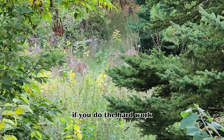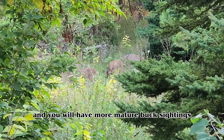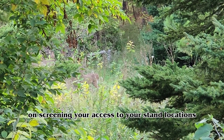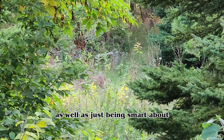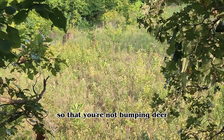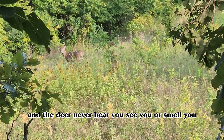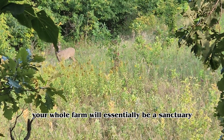If you do the hard work to build up the habitat on your farm, you will have more deer and more mature buck sightings. As you're building up the habitat, make sure you put a big focus on screening your access to your stand locations and being smart about how you access your stands so you're not bumping deer on your way in. If deer never hear you, see you, or smell you, your whole farm will essentially be a sanctuary.